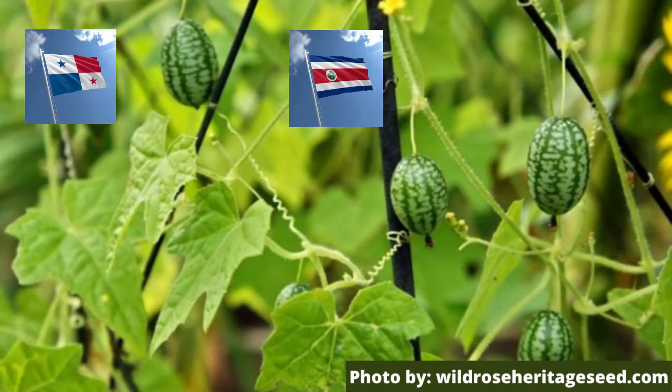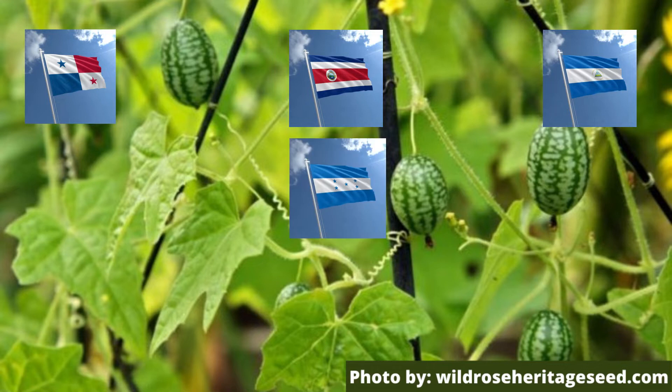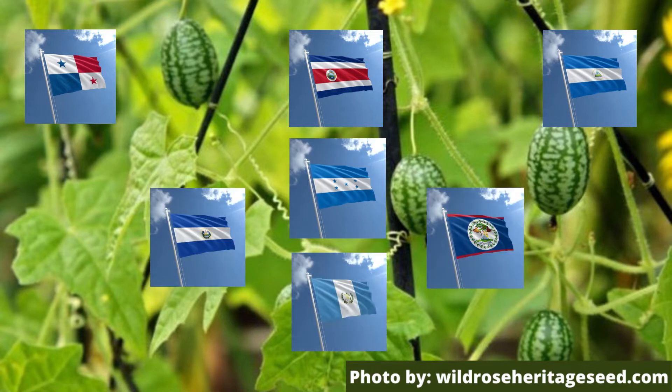Now, for those of you who don't know, Central America is made up of Panama, Costa Rica, Nicaragua, Honduras, El Salvador, Guatemala, and Belize.